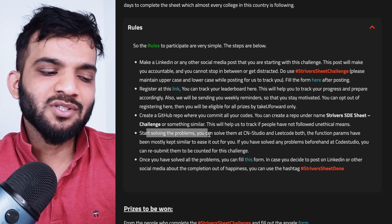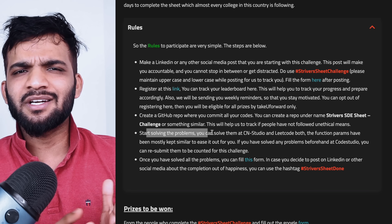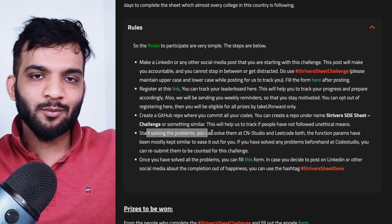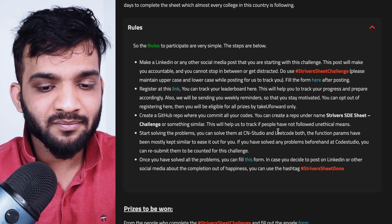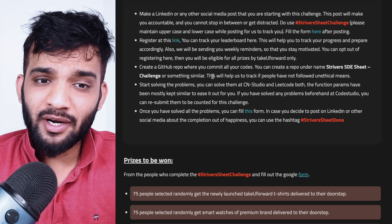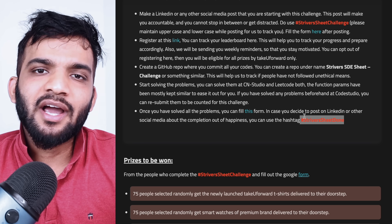The fourth rule is to start solving the problems. You can use Coding Ninja Studio to track your progress, or you can also use LeetCode — the function parameters and function naming are pretty similar, so it won't be difficult to transition code between platforms. Make sure you try out both platforms. If you've already submitted on Code Studio, you can resubmit your previous solution and it will be counted. Once you've solved all the problems, fill up the Google form.